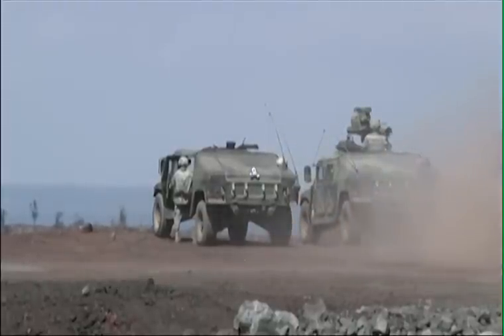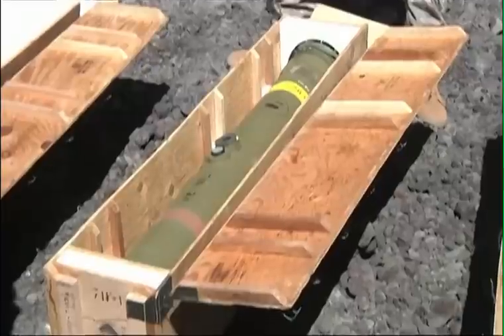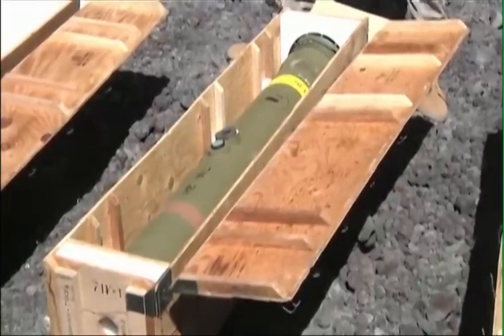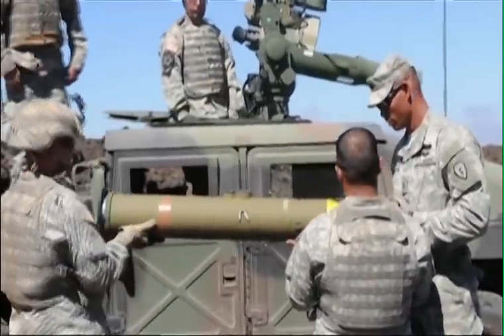Troops from 3-4 Cavalry Regiment are training at the Pohakuloa training area located on the Big Island of Hawaii. Their mission here is to fire a tube-launched, optically tracked, wire command data link guided missile. This type of training is essential for these troops as part of their gunnery skills.